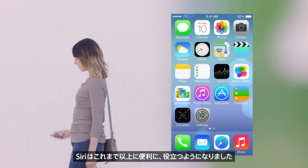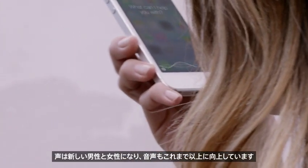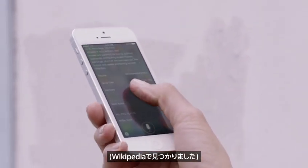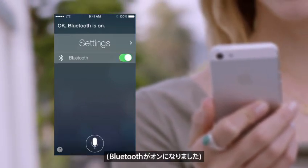Siri is now even more helpful and informative. We've integrated Twitter and Wikipedia, and with new male and female voices, Siri sounds better than ever. Siri can also assist you in new ways, by doing things like changing the settings on your iOS device.